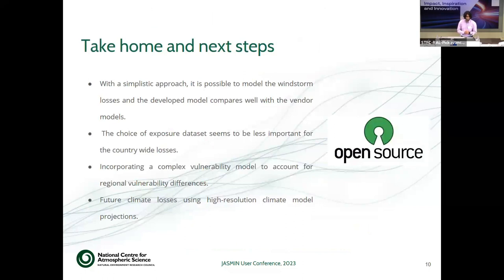The take-home message and next steps: we have demonstrated that with a very simple approach it is possible to model windstorm losses, and our model losses compare well with vendor model estimates. We incorporated a simple vulnerability module initially, and now there is a plan to represent vulnerability in a more detailed way — taking into account different lines of business — to compensate for the biases in our model. We also want to extend the study to understand future climate losses using high-resolution climate model predictions from UKCP. Once the model development is complete, we are going to release it as an open-source model hosted on GitHub. Thank you.